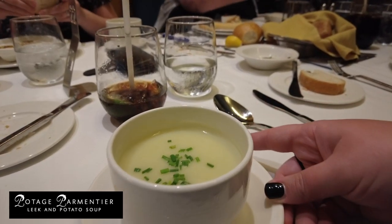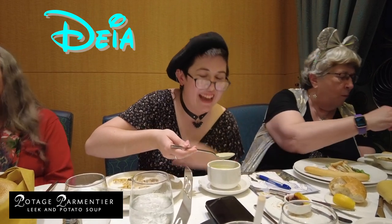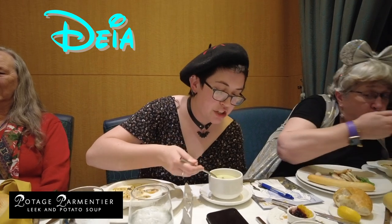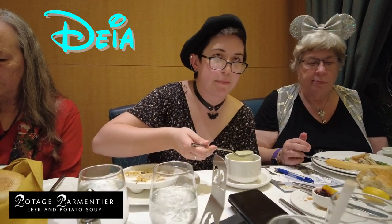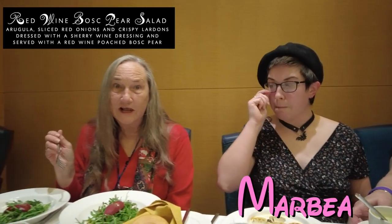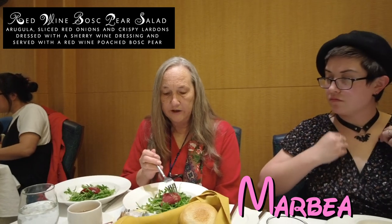The leek and potato soup — my favorite soup on the ship. Potato soup is good. I do wish it had chunks of potato. I do too — it would be better with a little more tooth to it, like loaded baked potato soup. And which one is that one? This is a pear salad. I haven't seen that one before. This is literally the first time I've seen the pear salad.